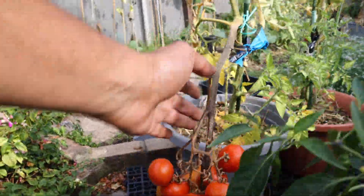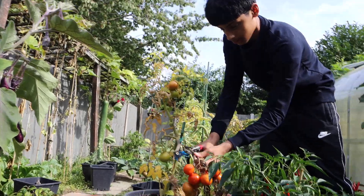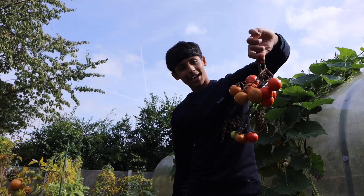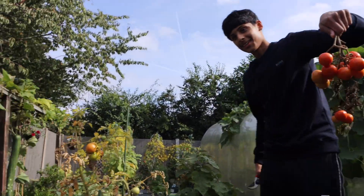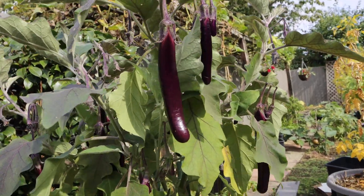For these tomatoes, you just cut the whole stem off. They look a bit like grapes because of how they hang. And the eggplants have been producing really well for us.